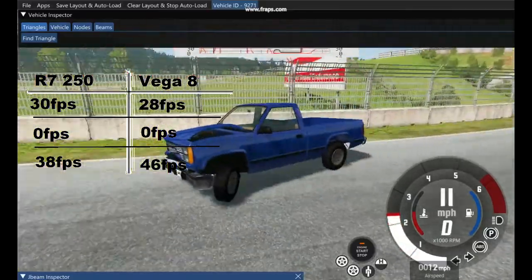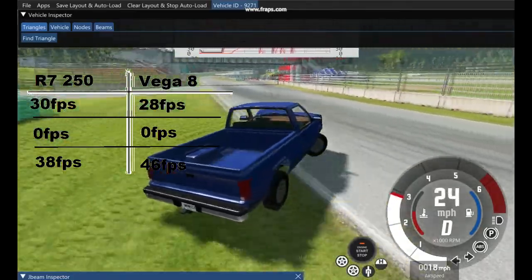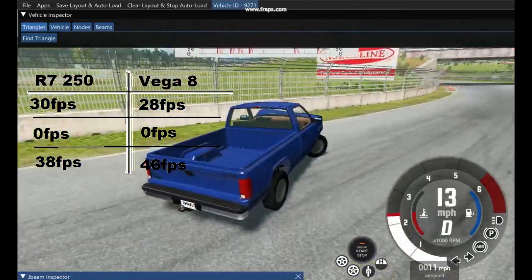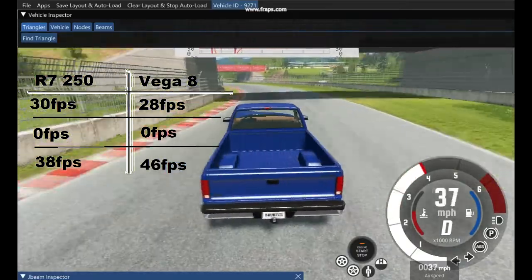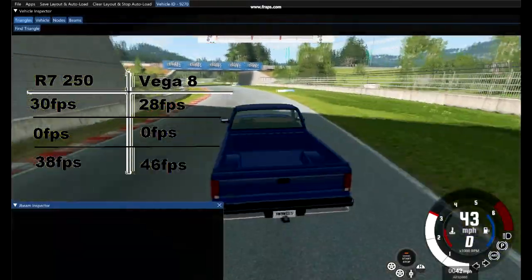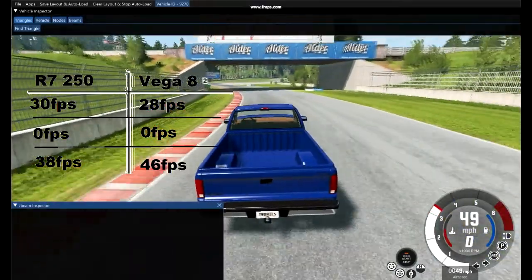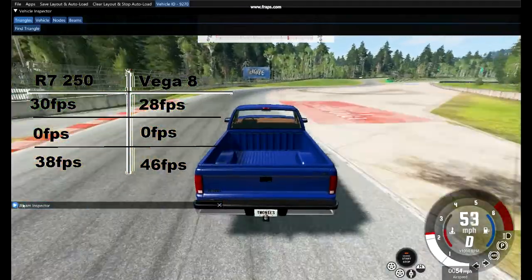First up is BeamNG Drive, where the R7 250 barely beats my Vega 8 with an average of 30 frames per second, lows down to 0, and highs to 38 frames per second. The Vega 8 got an average of 28, a minimum of 0, with a max of 46 frames per second.